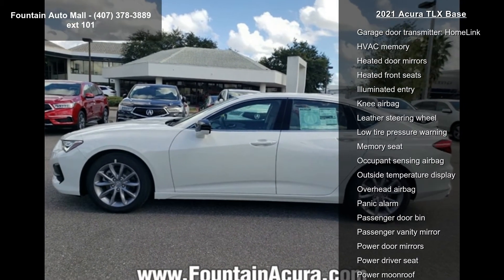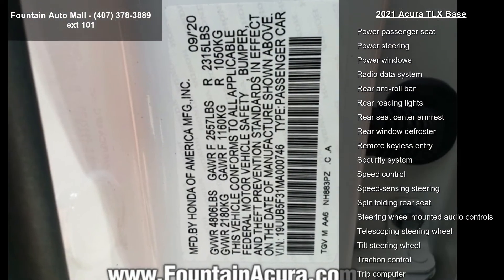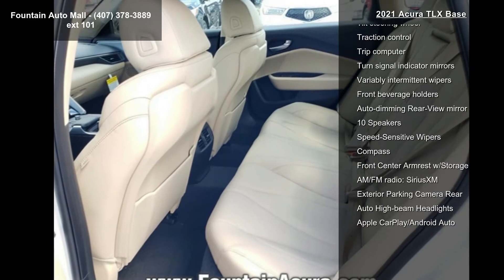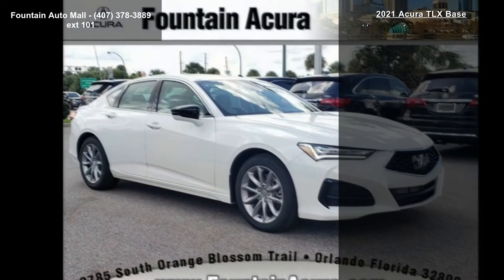Air conditioning, electronic stability control, front bucket seats, tachometer, and ABS brakes. If you are looking for a new car, this might be the one. This vehicle shows low mileage and has a smooth ride. This car won't be available much longer — call now to schedule a test drive at our dealership.